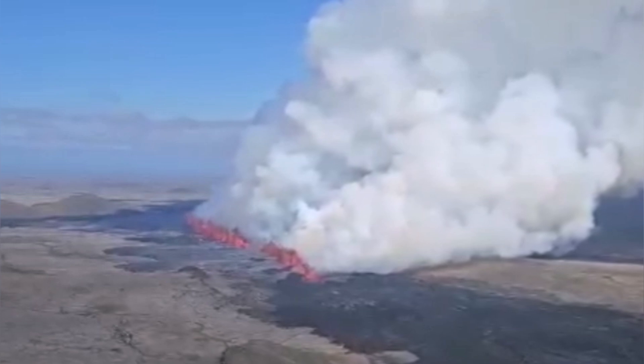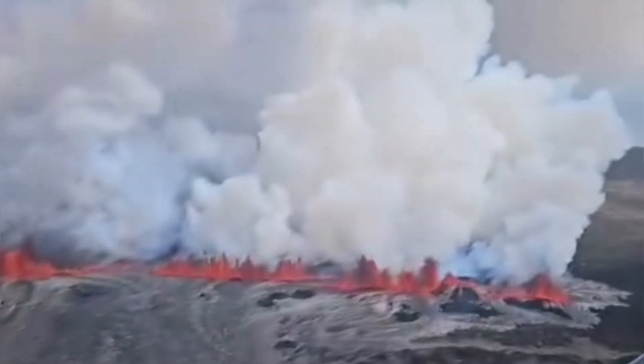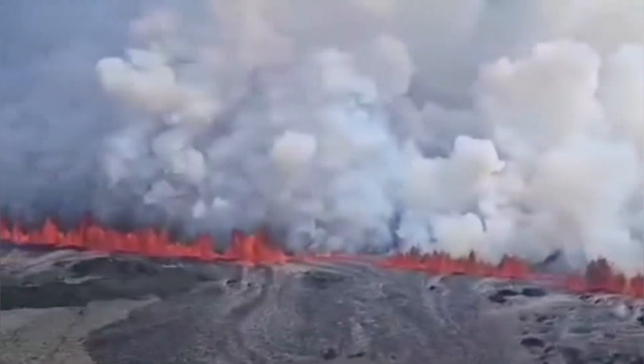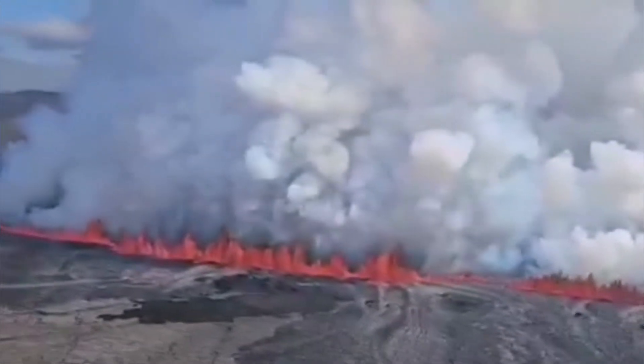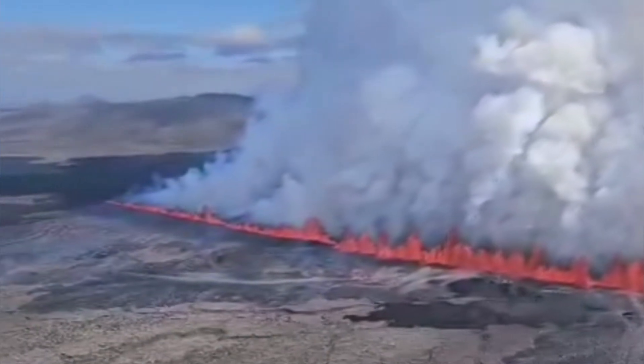The Icelandic coast guard have flown over the area, and you can see here. This is a really long fissure. At the moment it's 3.5 kilometers long. It has segments — it's not one piece. You can see at least four segments in it.